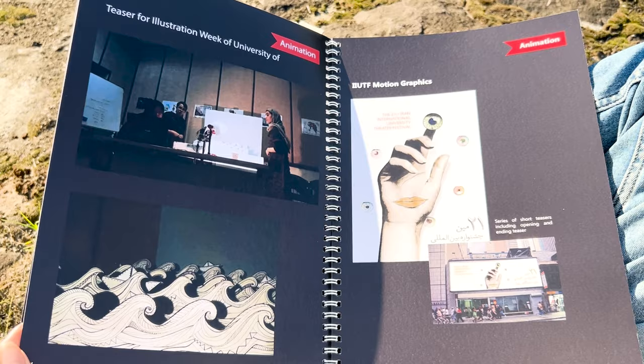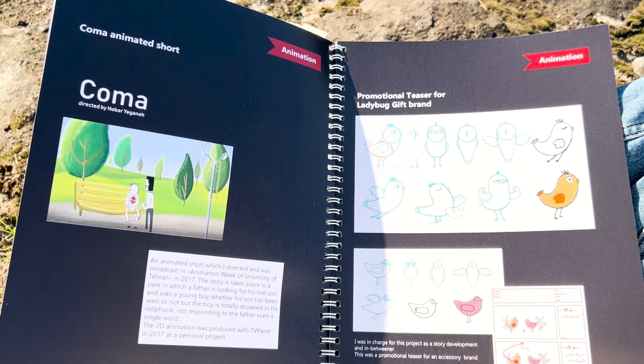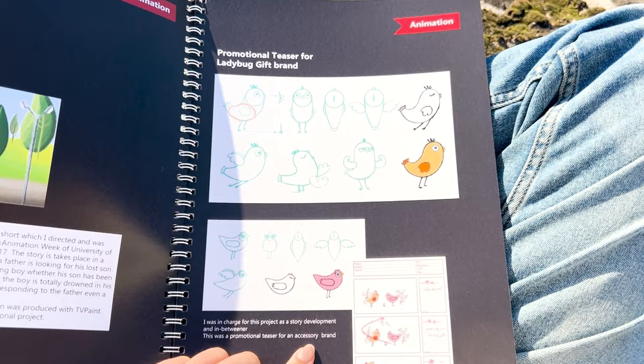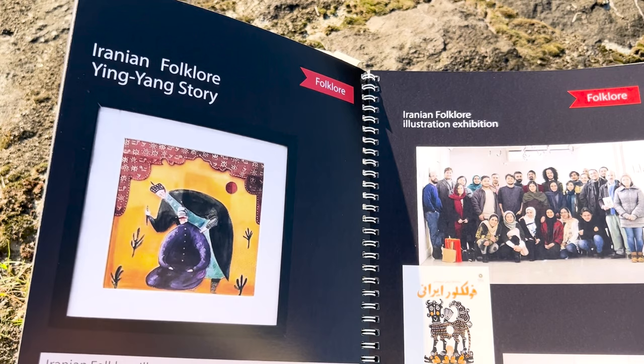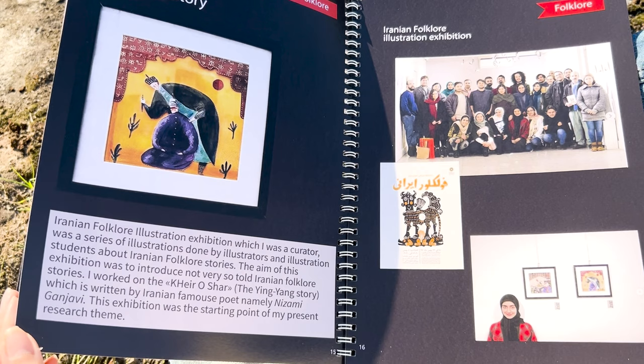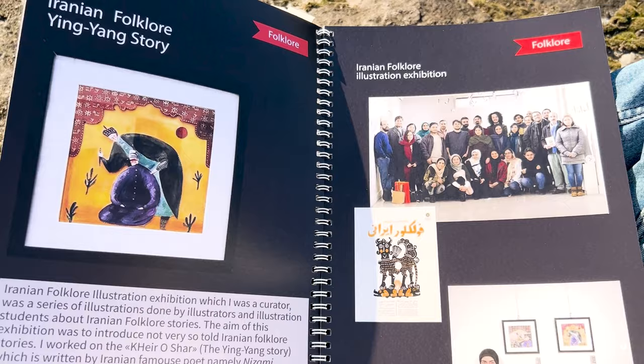Next is the motion graphics I worked on as a freelancer. Then comes my animated short — I sent the links to the animation separately in the email. You can also put a QR code to your animated works. In other animated works I put the character sheets and storyboard. Next is an illustration exhibition that I curated — it was important since the story I wanted to work on in my proposal was the same Iranian folklore story. I explained how this story inspired me and was the starting point for my proposal.